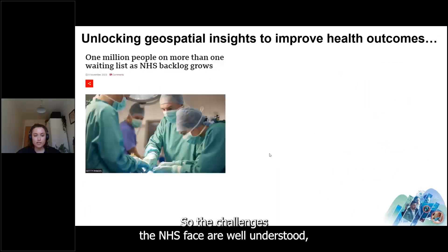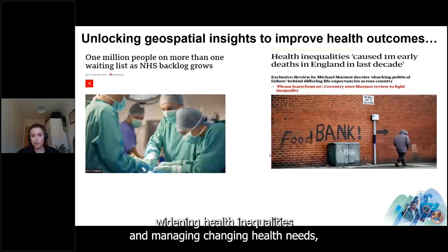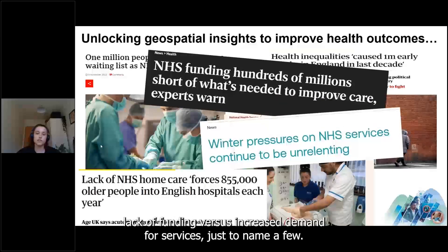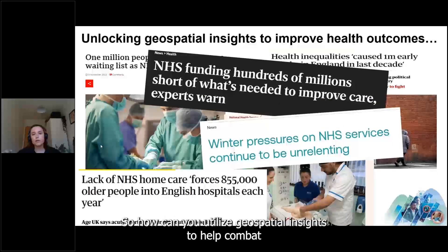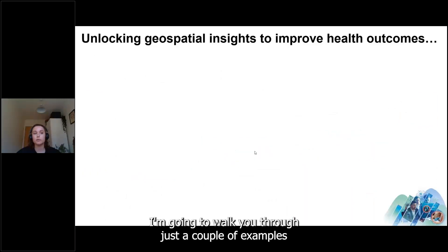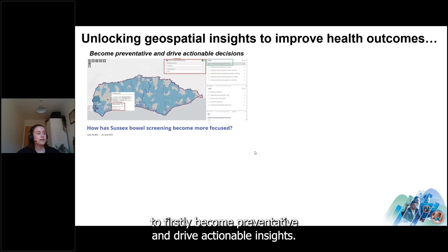The challenges the NHS faces are well understood — growing waiting lists, clinical backlogs, widening health inequalities, changing health needs, staff shortages, space challenges, and prolonged underfunding versus increased demand. Geospatial insights can help combat some of these. One example was commissioned by NHS South Central and West on behalf of Sussex ICB, looking at bowel cancer screening rates in the area to evaluate certain areas of concern.